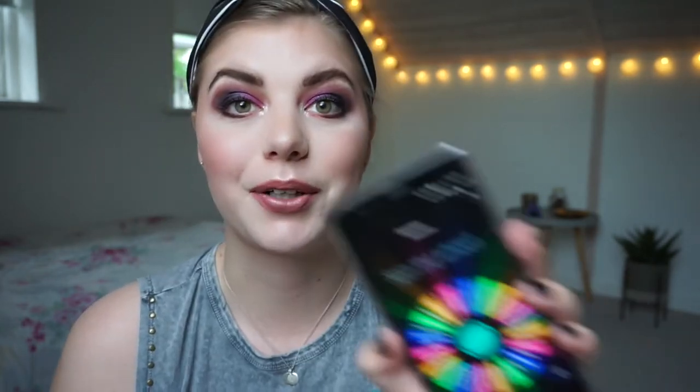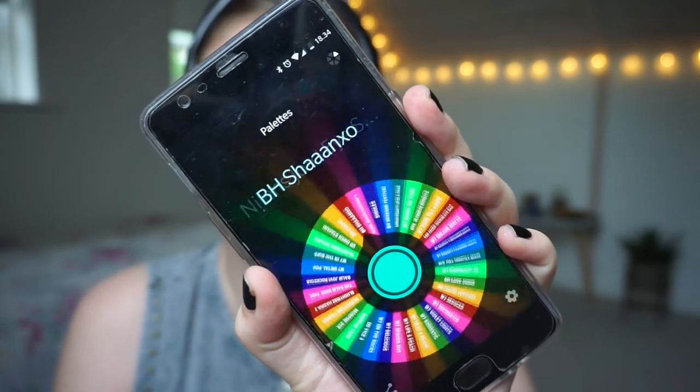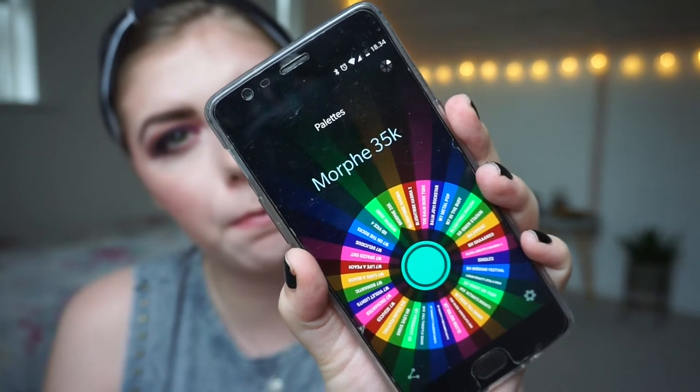I have the colors right here if you're curious. That is all the looks I have done with this palette — I'm really excited about it. So let me choose another one for the next two weeks. I landed on the Morphe 35K, which I got a few months ago.